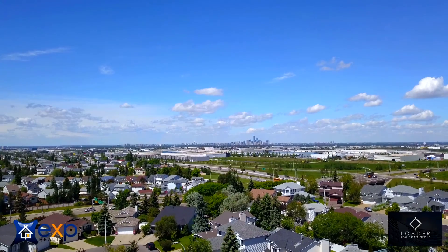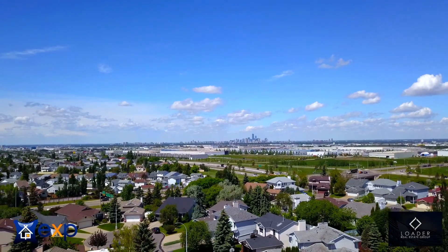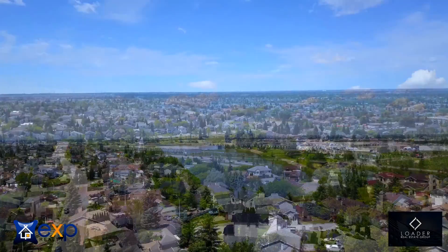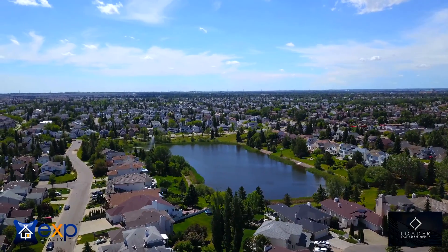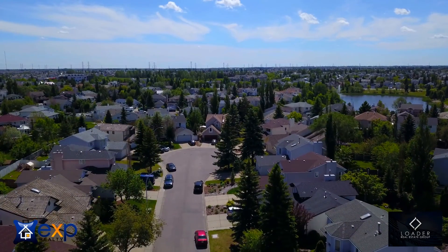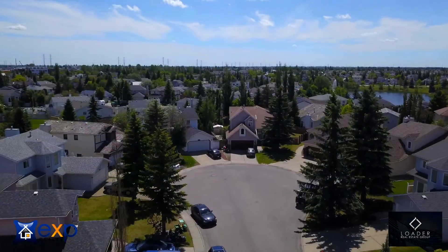This home is located in the community of Larkspur, and if you're unfamiliar, it's right near 34th Street just south of the White Mud. We're far enough away from the White Mud where you're not hearing any noise, yet close enough for easy access to all amenities. The home is situated in a beautiful, quiet cul-de-sac.